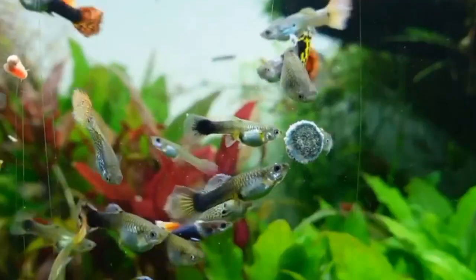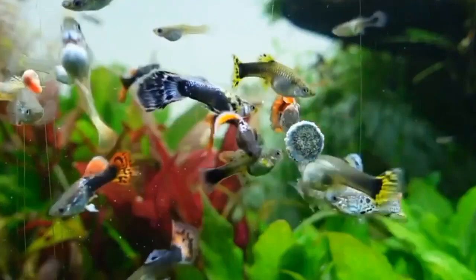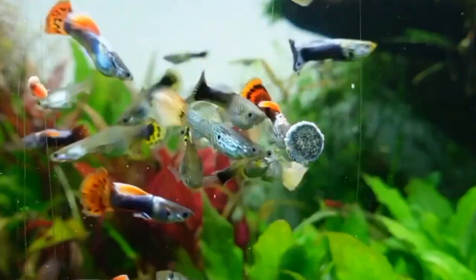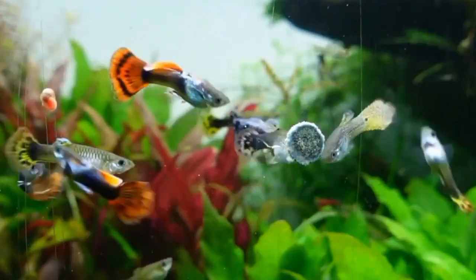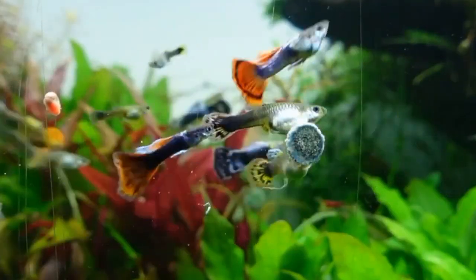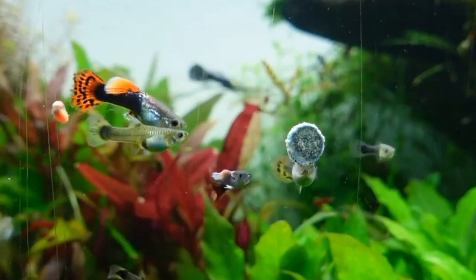Maintaining water quality is essential for the health of guppy fish. With a larger tank it is easier to establish a stable nitrogen cycle and prevent ammonia spikes. Regular water changes and proper filtration are key components of keeping guppy fish healthy and thriving in their environment.